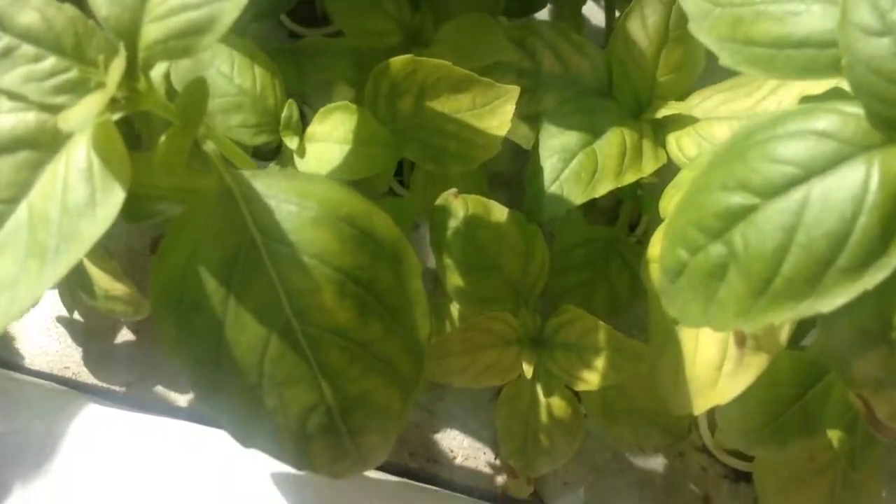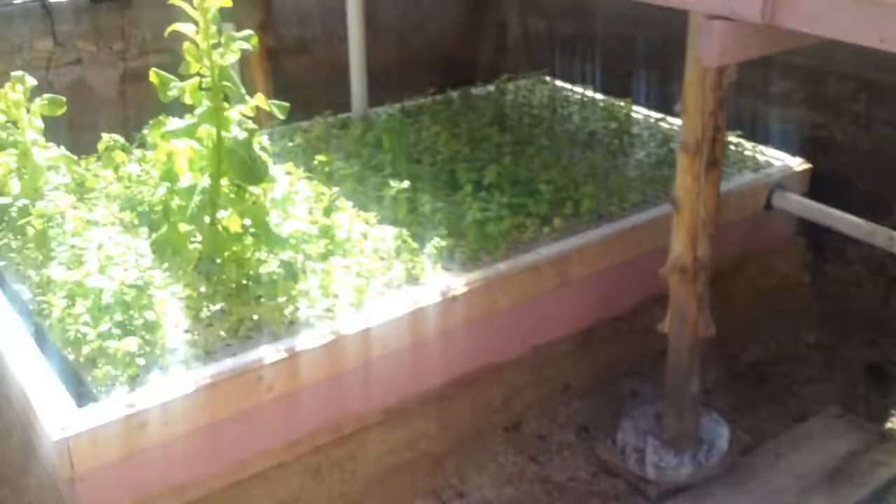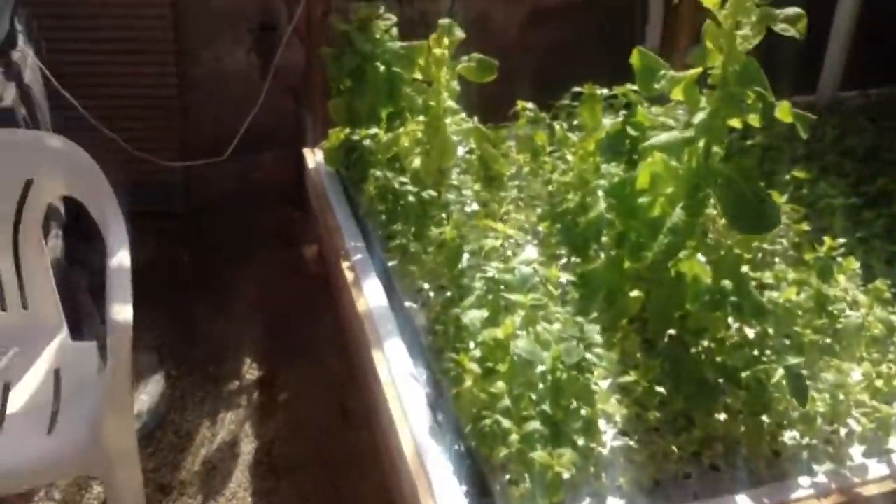I don't know if you can see, but the gravel — like the pea gravel — holds the roots into the water in a little cup thing.